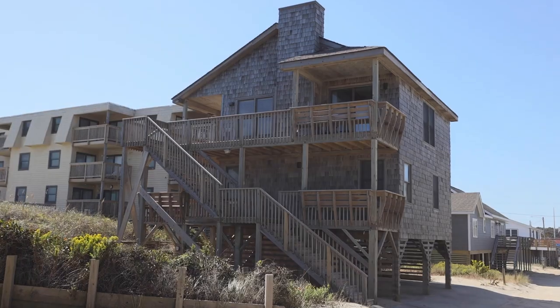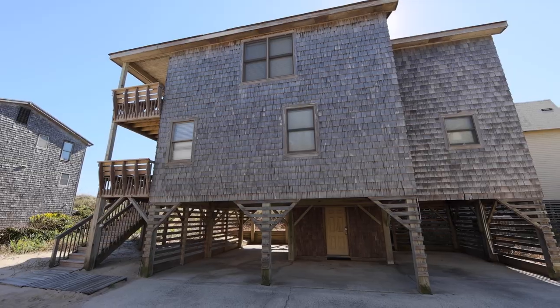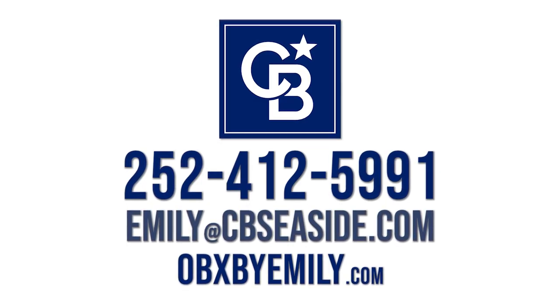This property is your ticket to the ultimate beach lifestyle. Don't miss your chance to own this stunning piece of paradise. For more information, give me a call — Emily Bray, 252-412-5991.